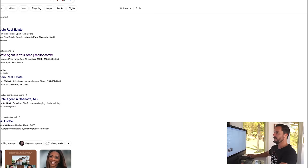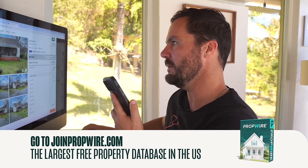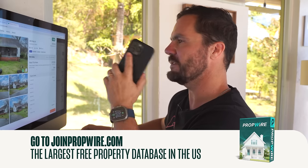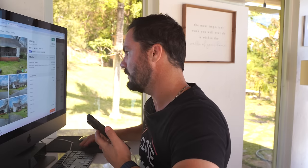I found a different number on Realtor.com, texted it, and it went through. I said: 'Hi Erica, I'm an investor interested in making an all-cash offer on your listing on Kirby Drive. Can I call you?' Now I'm going to actually call the number and see if she answers. She picks up — I introduce myself as Jerry Norton calling about the Kirby listing. She tells me it's actually under contract today. That went quick.